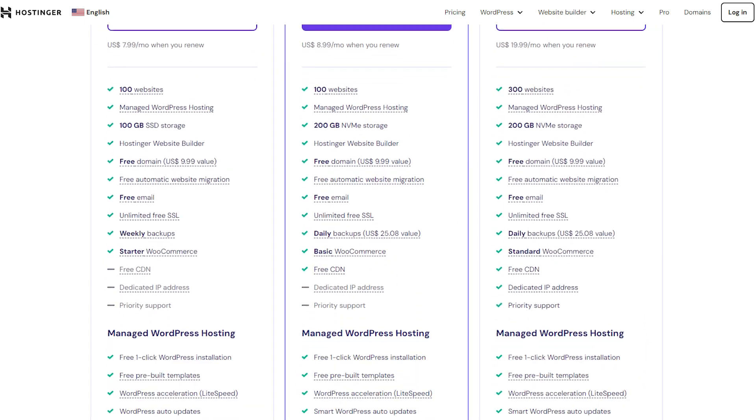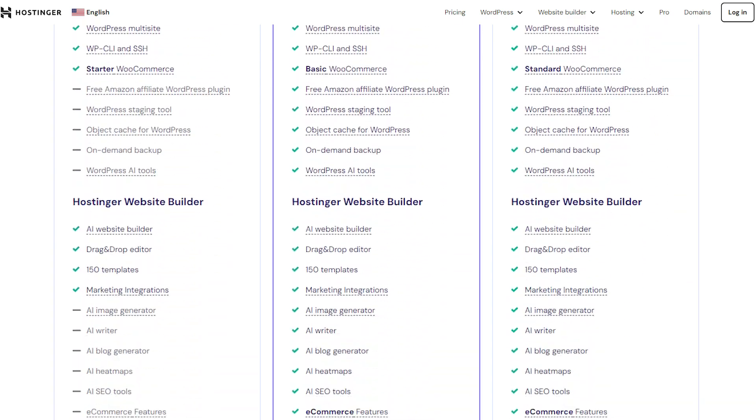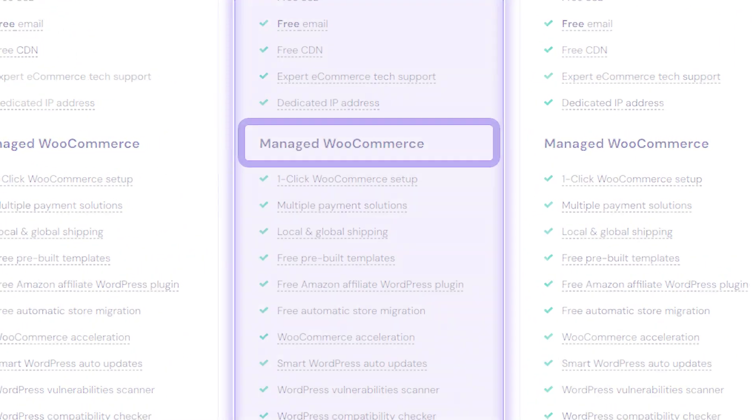Now, all three plans have all the basic tools that you need, like SSL certificates for better security and WordPress integration for your plugins and digital assets. And depending on which one you decide to go for, you'll get some extra features as well. For example, with the Cloud Startup plan, you'll have access to WooCommerce, which can help you sell products if you're dropshipping.